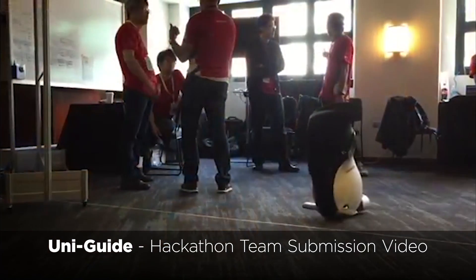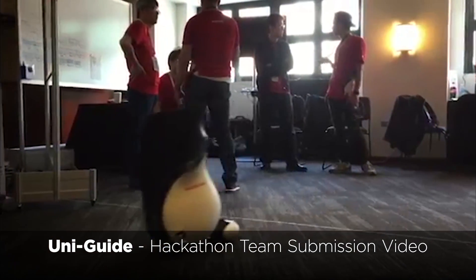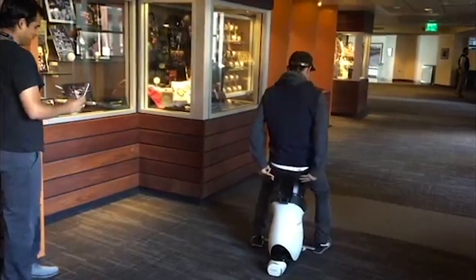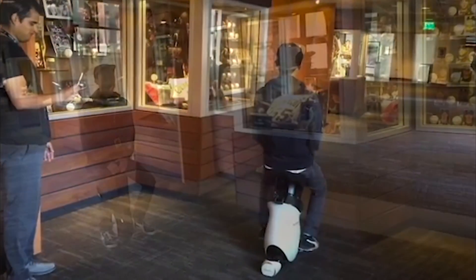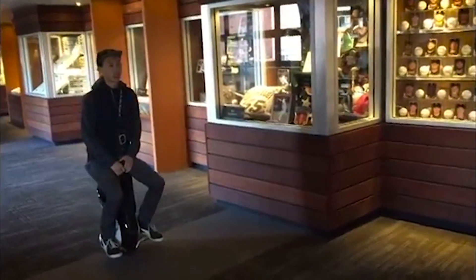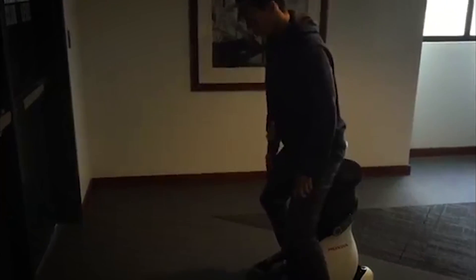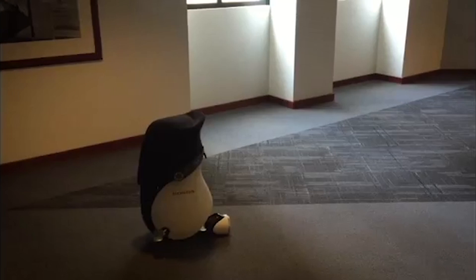UniGuide is a mobile transportation application that guides Honda Unicub units to users who need help finding their way in large building facilities such as offices, warehouses, and even sporting arenas. Requesting a UniGuide is extremely easy — the user just needs to use the app and submit their location and desired destination, even specifying a time of pickup such as the end of a meeting.